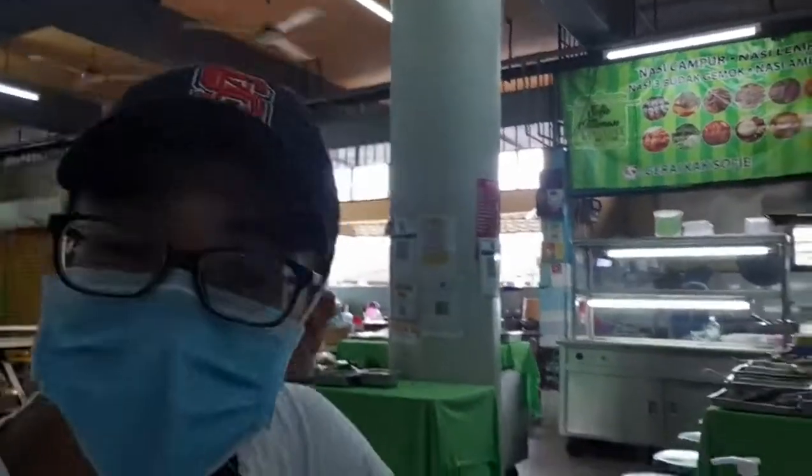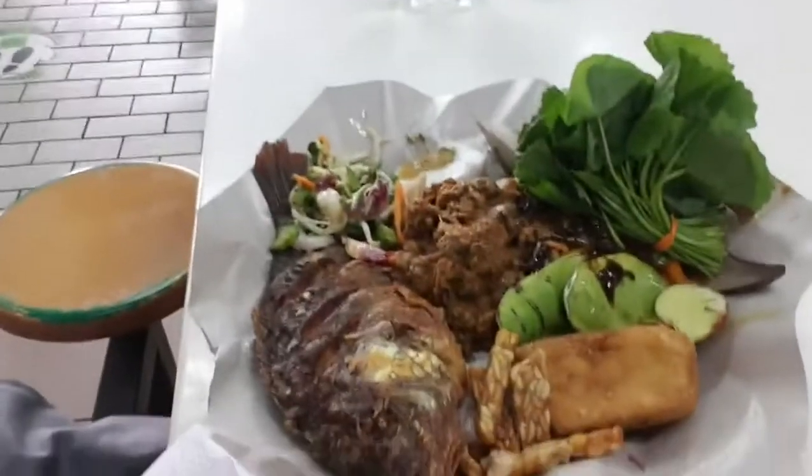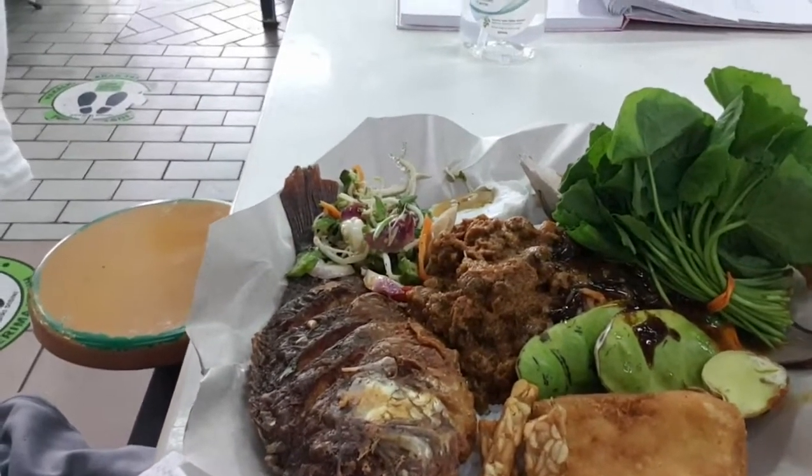Honestly I didn't want to do a food review show because everybody does a food review show — I just wanted to show people where to go and eat. This is Gerai Kak Sofi, I thought it was Kak Sofia but it's Kak Sofi, and this entire meal cost about 12 ringgit, or about 2 euro 10. It's a good place to eat. I'm not going to do a food review, I'm just going to eat — come by and check this place out, talk to you guys later.